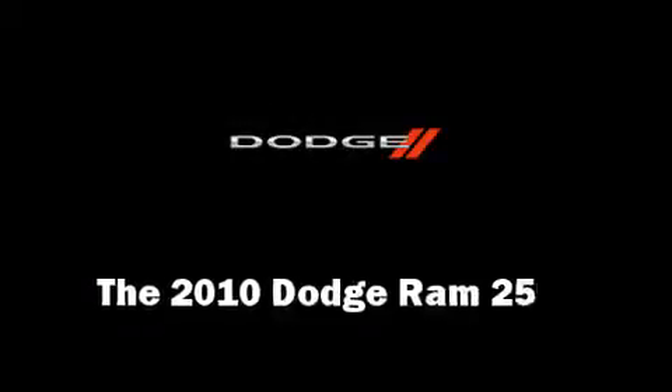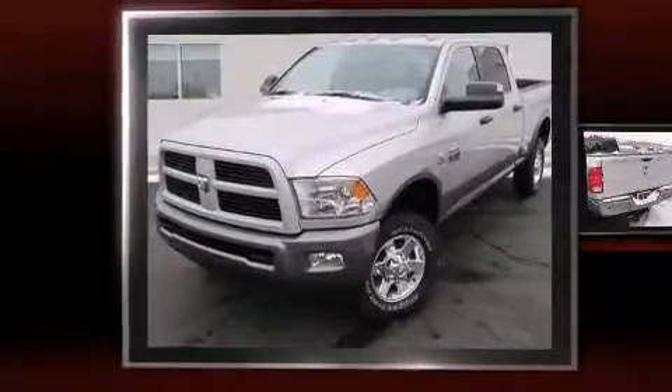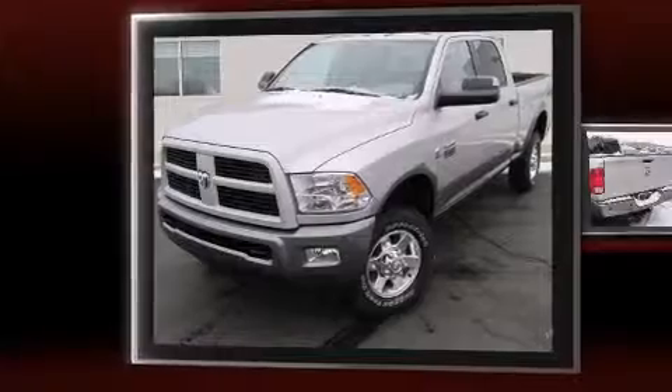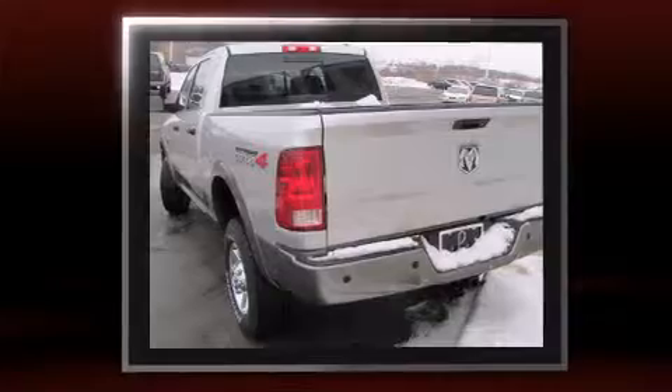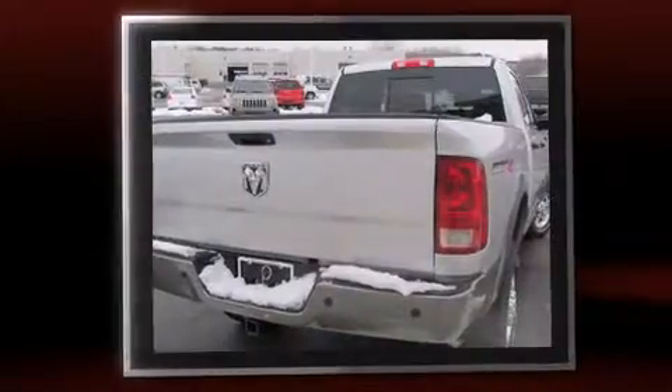The 2010 Dodge Ram 2500 features an automatic transmission, four-wheel drive, and a refined six-cylinder engine. Top features include: